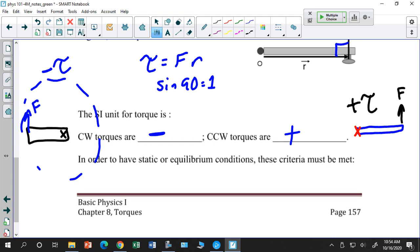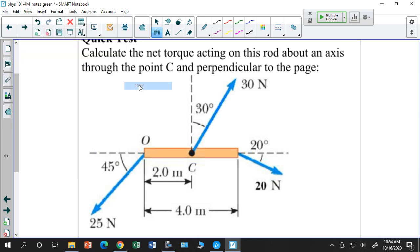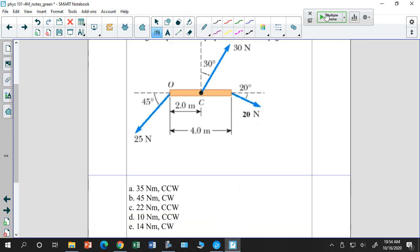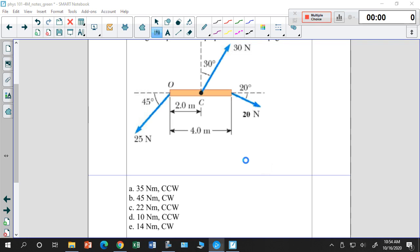With that in mind, let's try calculating net torque on this object. This object is rotating about axis C. I want to ask: which forces do no torque at all? I can get rid of those. Then, of the remaining forces, do they produce positive or negative torque? Take the sum of those to find the net torque.